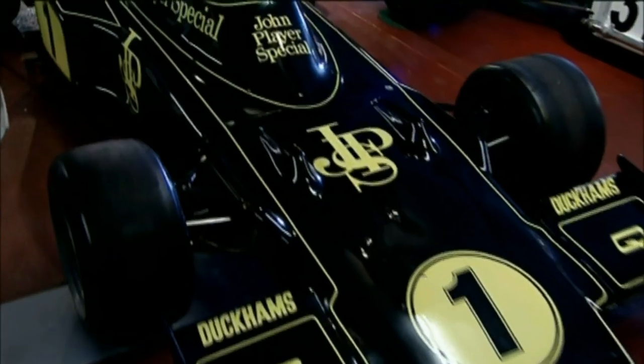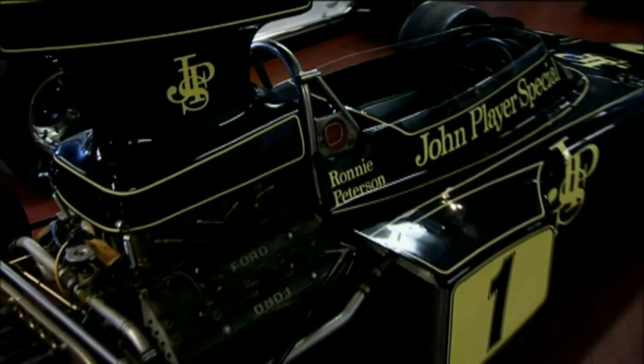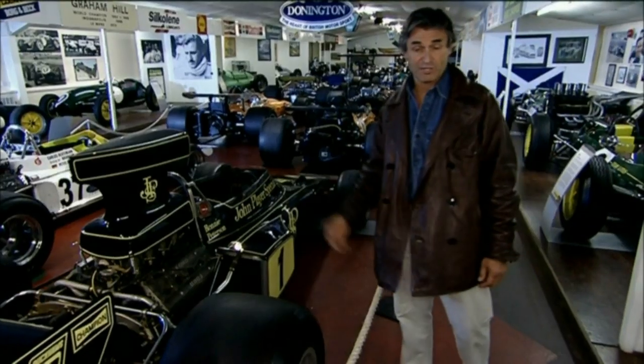And the Lotus 72. Jochen Rindt won four Grand Prix's in his before he was killed, and won the world championship posthumously at Monza in 1970. Emerson Fittipaldi won his first world championship in the Lotus 72 as well.